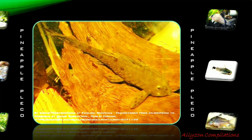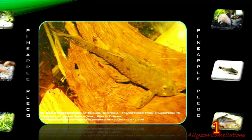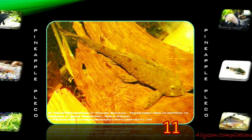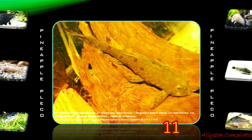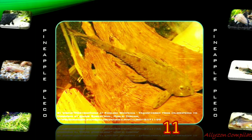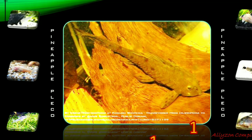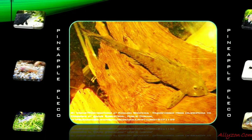Pseudorinelepis genibarbis, or Pineapple Pleco, is a species of armored catfish native to Brazil and Peru where it is found in the Amazon. This species, since the 1990s, has started to be offered quite regularly as an aquarium fish under the name Pineapple Pleco. The term Pleco is of course a popular generalization, as taxonomy has never placed this fish in the former genus Plecostomus.